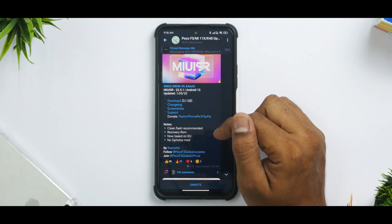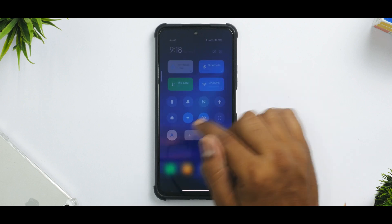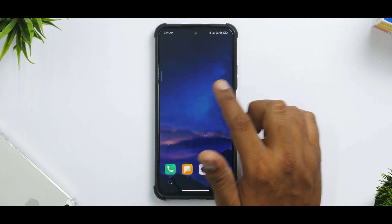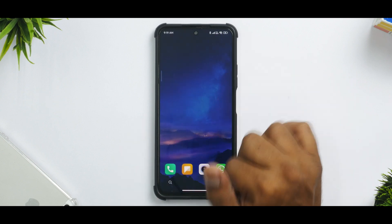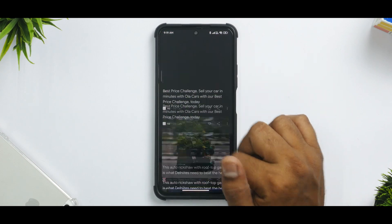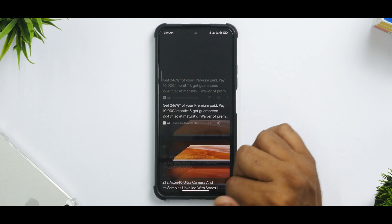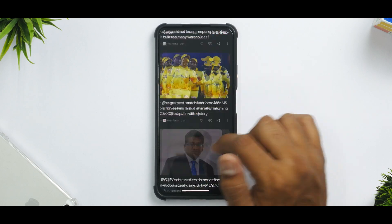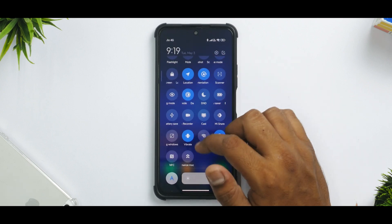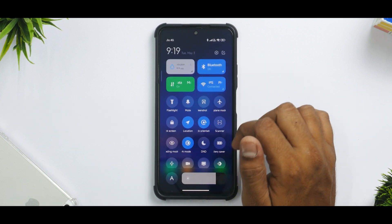Clean flash is recommended. This is a recovery ROM based on EU, no Google Photos more. Now back to the home screen — what matters most for me is smoothness. As you can see, the smoothness is just there. Even if you go to the Google feed, it was stuttering slightly there because it was probably refreshing, but otherwise the Google feed on this particular ROM has been pretty rock solid and fluid. No issues whatsoever. Even scrolling back to the home screen, the animation is pretty good. You do have your control center with all the other options, including the performance mode.